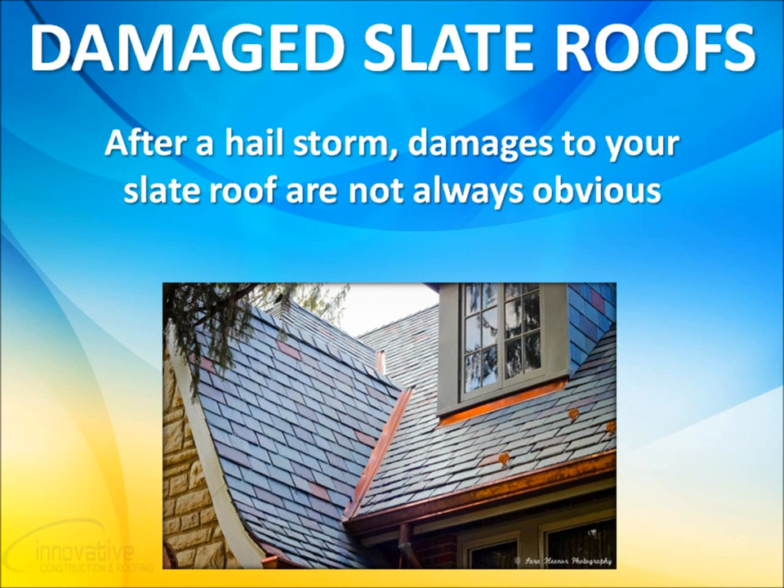After a hail storm, damages to your slate roof may not always be obvious. It is very important to have a professional roofing contractor like Innovative Construction and Roofing fully inspect your roof, take pictures, and provide you with an assessment of condition and report any damages. This should be provided at no charge to you or your insurance company and only takes 30 to 45 minutes.